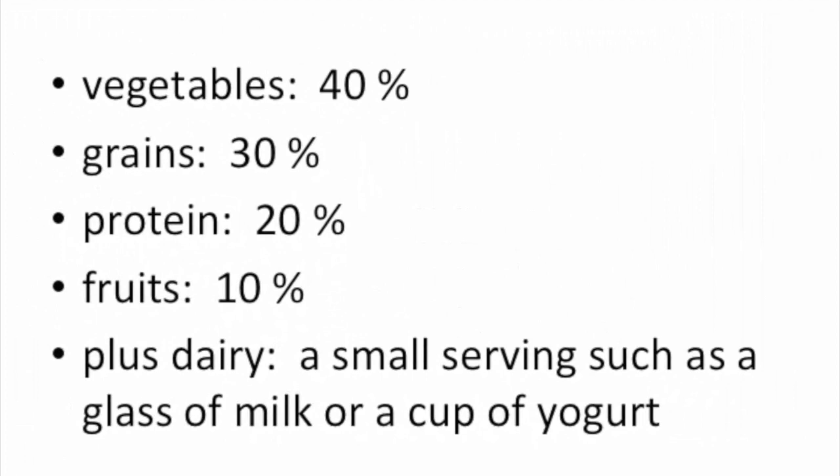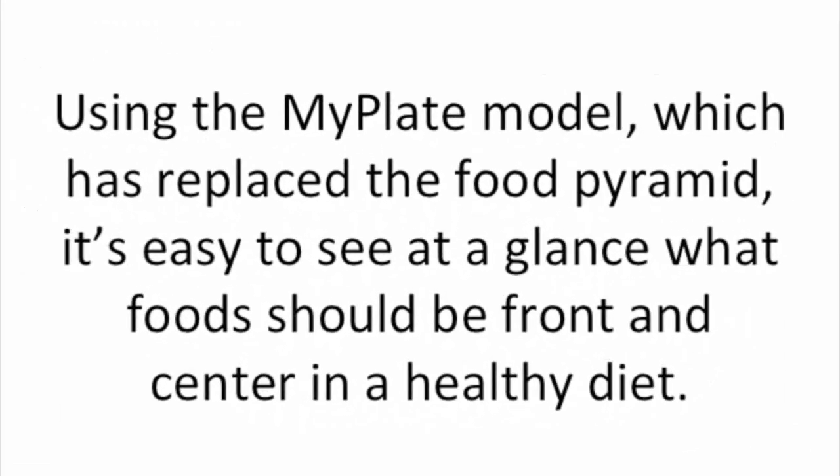The four food groups are divided as follows: 40%, 30%, 20%, and 10%, plus dairy — a small serving such as a glass of milk or a cup of yogurt. Using the MyPlate model, which has replaced the food pyramid, it's easy to see at a glance what foods should be front and center in a healthy diet.